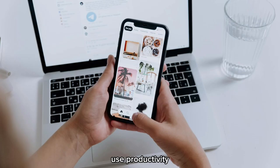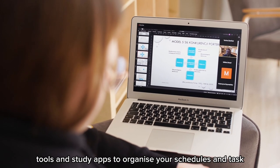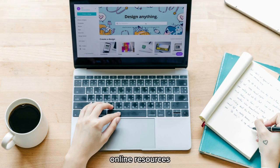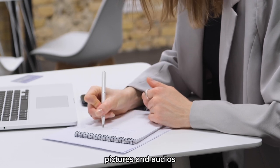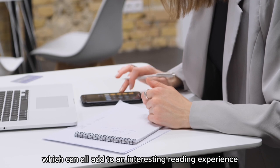Use productivity tools and study apps to organize your schedules and tasks. Also consider the use of note-taking apps, online resources, digital textbooks, YouTube videos, pictures, and audios, which can all add to an interesting reading experience.